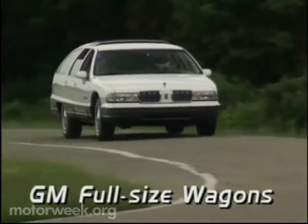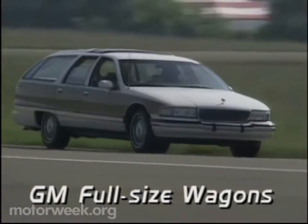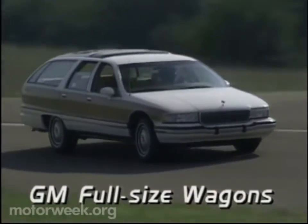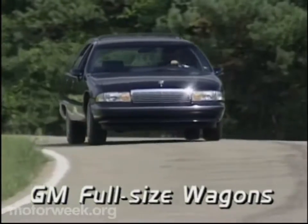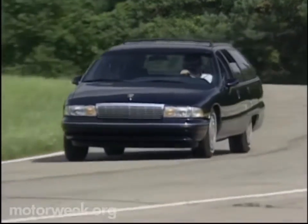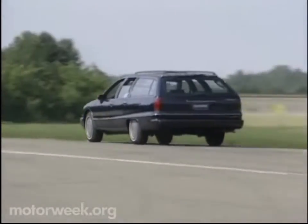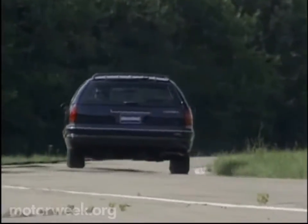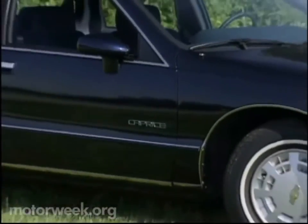All varieties feature a standard V8 engine and airbag for the driver, six- or eight-passenger seating, and standard four-wheel anti-lock brakes. Plus, the most affordable Chevrolet Caprice comes fully equipped for a base price of $17,875. There is no other wagon — and for that matter, no minivan — that can match these specifications at any price. But let's get back to big and stylish.